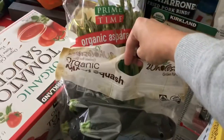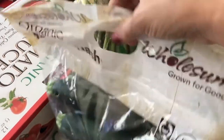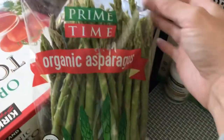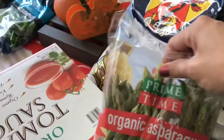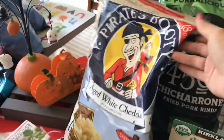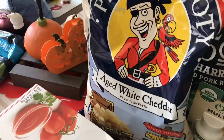Here is some mixed squash — I'm going to make soup this week and also some brownies that involve zucchini. I got some organic asparagus, which was on sale at Costco for $7.99 and you get two and a quarter pounds. I also got some Pirate's Booty, which was around $5.89.